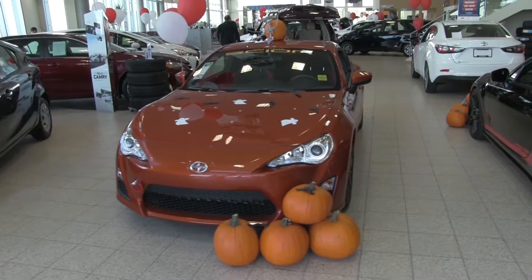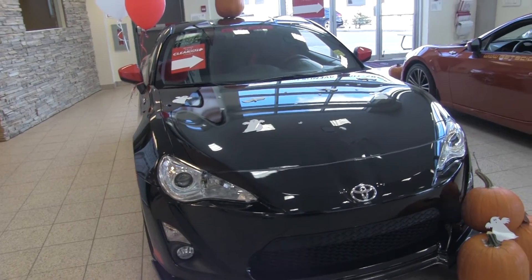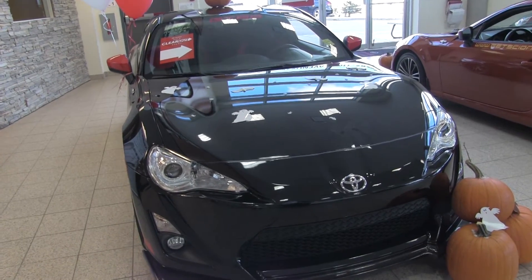For one of these unique Scion FRS's — whether you want to pick up your ghoul friend or boo friend in one of these sweet rides, just don't tell your mommy. This 2016 FRS has a ton of upgrades.